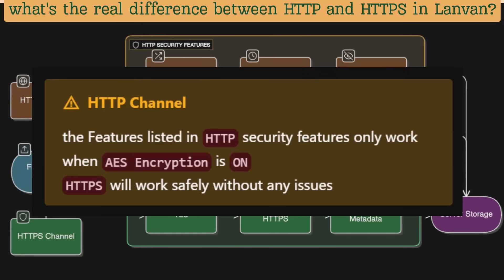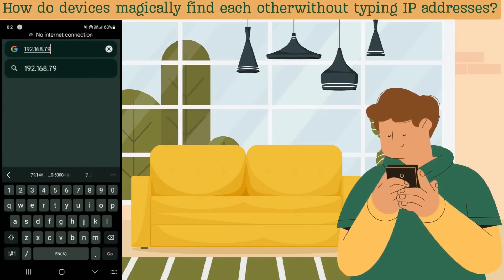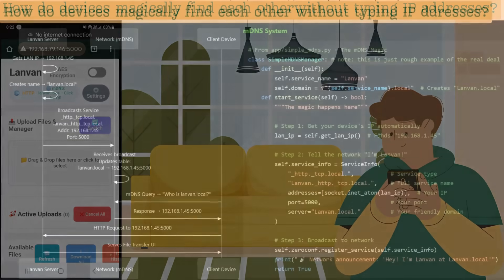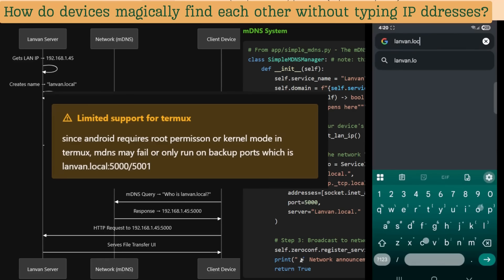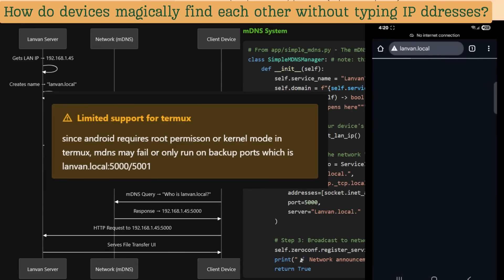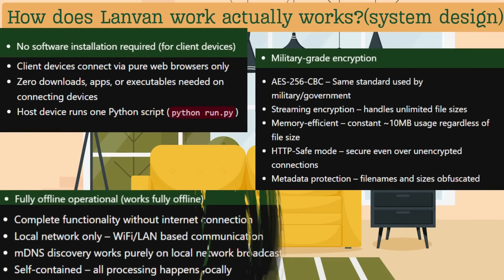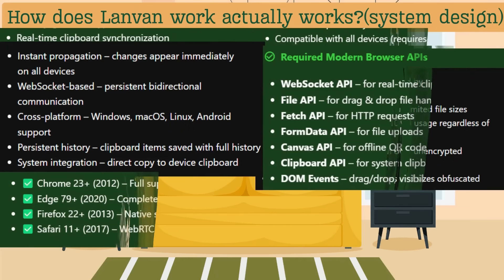Note that the chunk encryption system works only with AES encryption. Painfully typing long, clumsy IP addresses just to connect your devices is a nightmare, but we also have a solution for that. LandVan has a smart mDNS system, which allows you to connect to LandVan by just typing landvan.local. LandVan is designed to work completely offline, right on your own local network — your Wi-Fi or mobile hotspot.